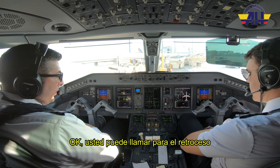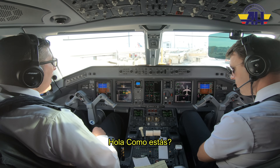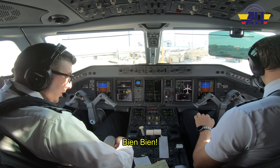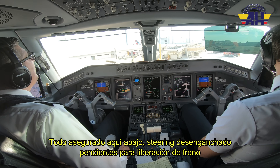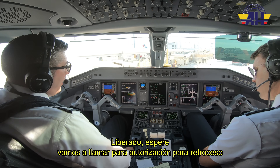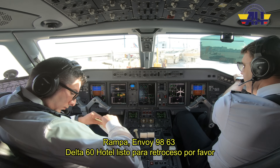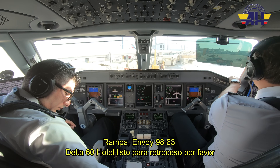Okay, you can call for a push. In the meantime, I'll call this guy. Copy to ground. Ground and play — hi. Parking brake is released. Standby, we're calling for a push. Ramp — Envoy 9863 Delta 60 Hotel.